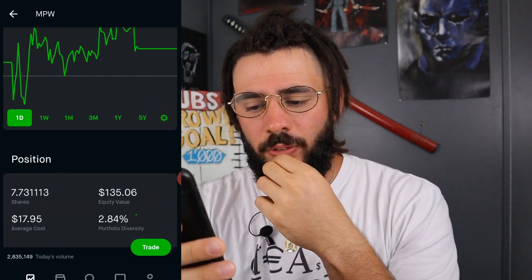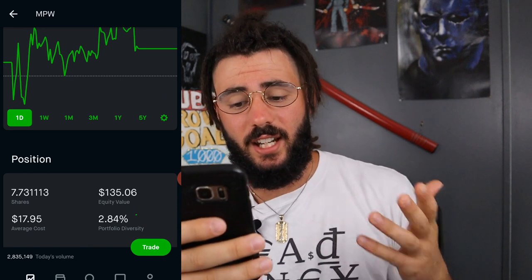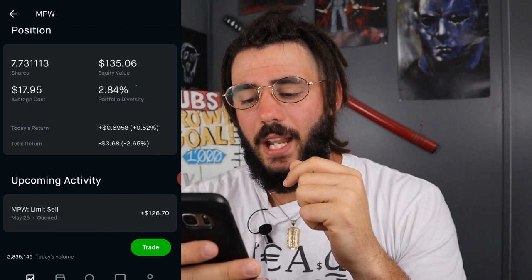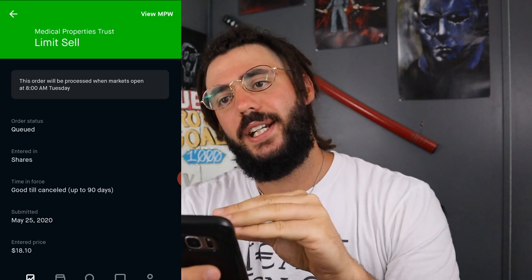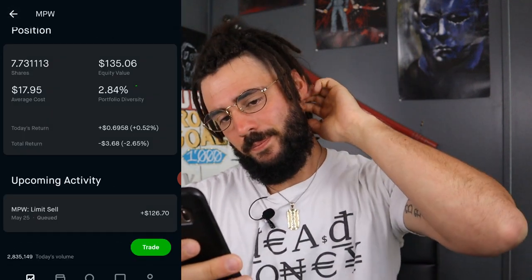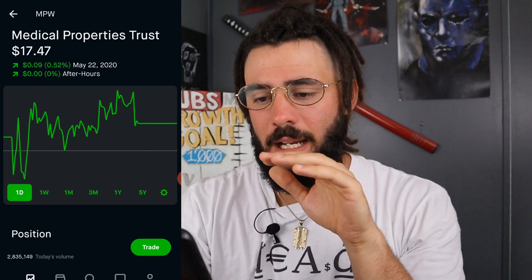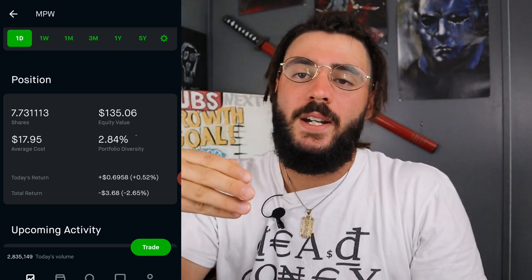Next, we have NPW. I own 7.731113 shares at an average cost of $17.95. My equity value is $135.06 and I'm down $3.68. I do have a limit sell on here — 7 shares at $18.10. I want to get out of this position because I feel I can make this money work harder for me somewhere else. This isn't a monthly dividend stock. NPW is a great company but I think it's time to let go and put this money into a more quality stock.